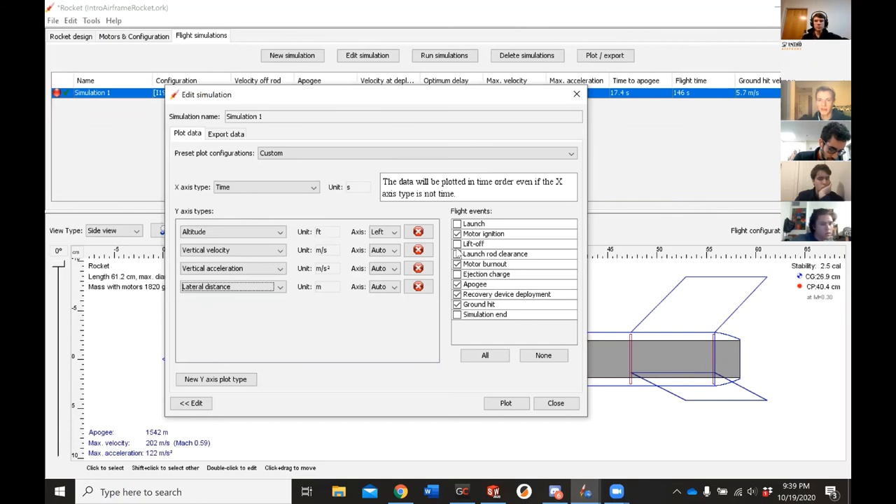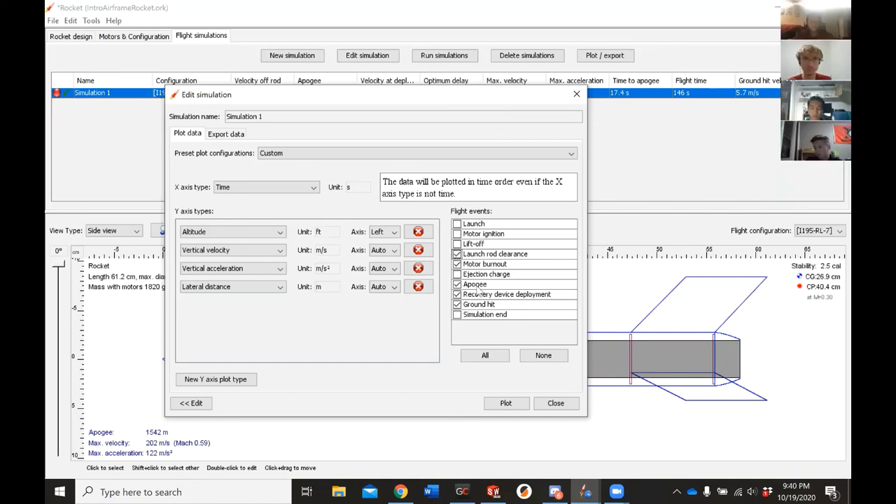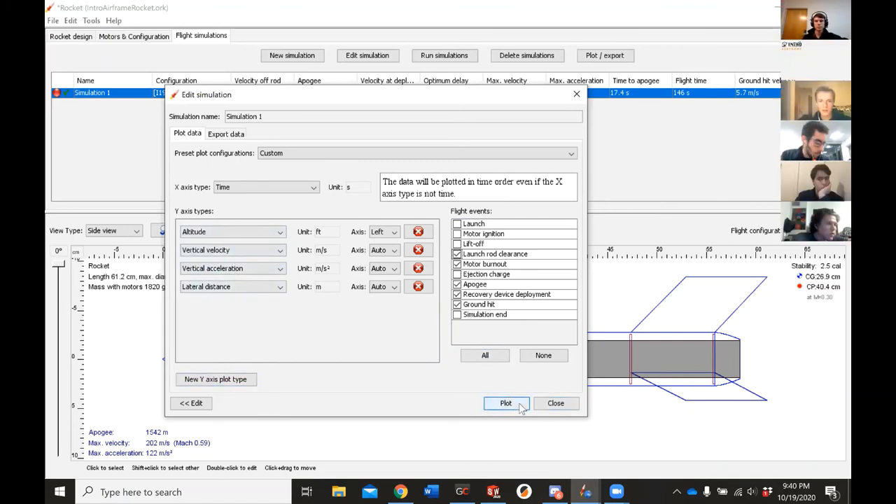This is where we select what points on the graph we want marked — motor burnout, launch rail clearance, ground hit, apogee. We'll leave those there. I think this is a good starting point, so we'll hit plot now.